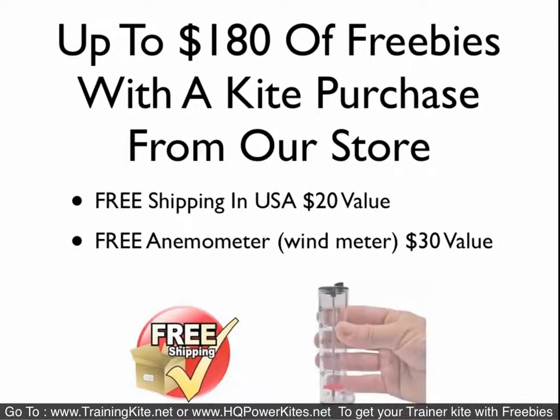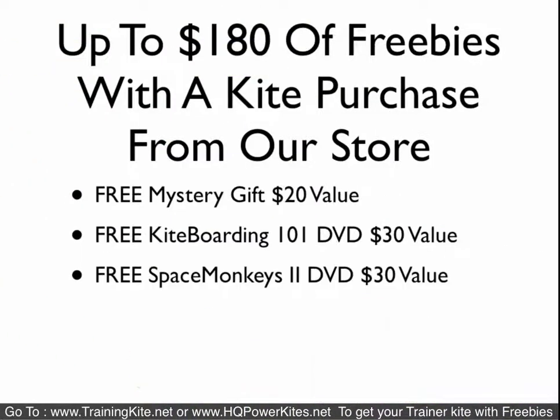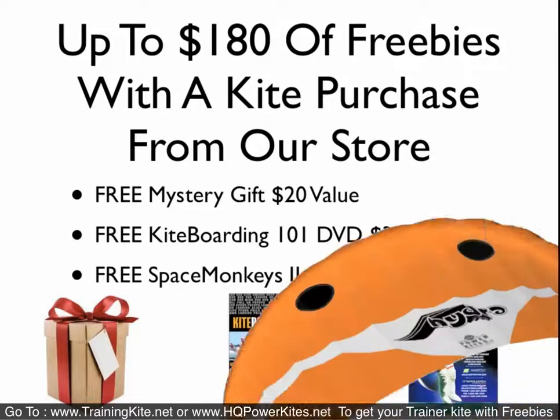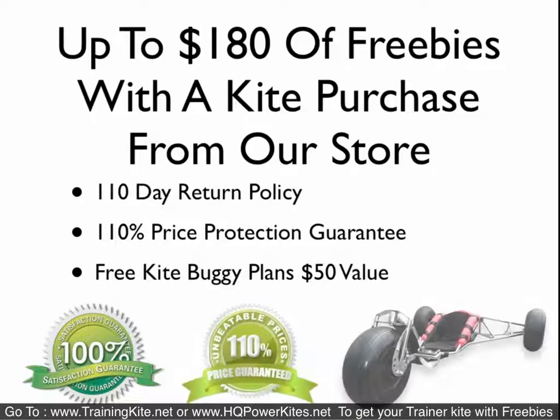When you buy from us, we give you up to $180 of free stuff with your trainer kite purchase. For instance, we give you $20 value in free shipping, a free anemometer which is a wind meter — a $30 value — and a free mystery gift which is a $20 value. We give you two DVDs: Kiteboarding 101 and Space Monkeys 2, both $30 values. You get both of those with the purchase of most of our trainer kites.